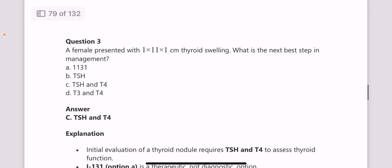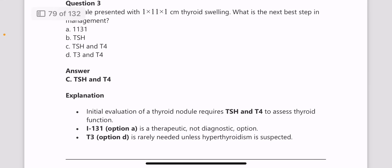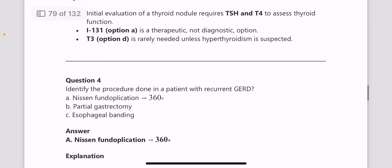Next, a female presented with a 1 x 1 x 1 cm thyroid swelling. What is the next best step in management? The best next step is TSH and T4 levels. Initial evaluation of a thyroid nodule requires TSH and T4. Iodine-131 is therapeutic but not a diagnostic option.